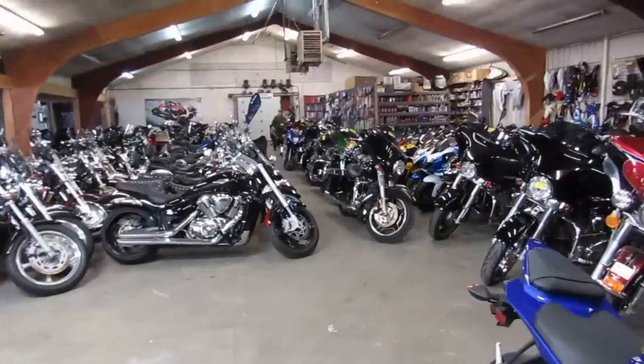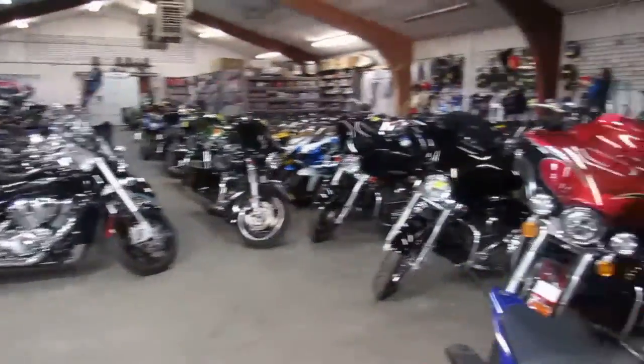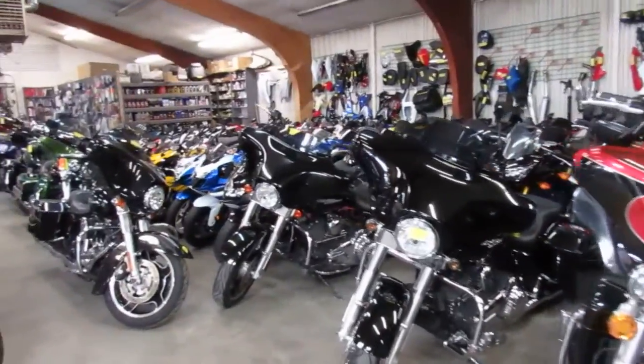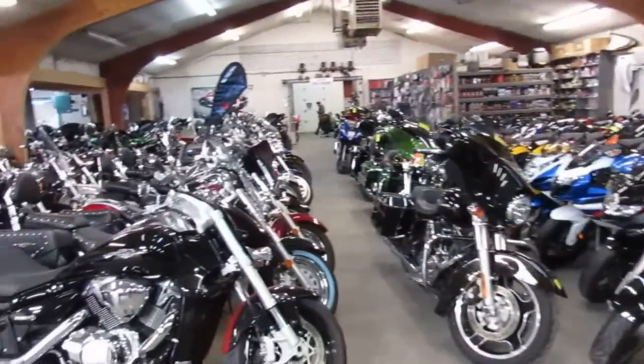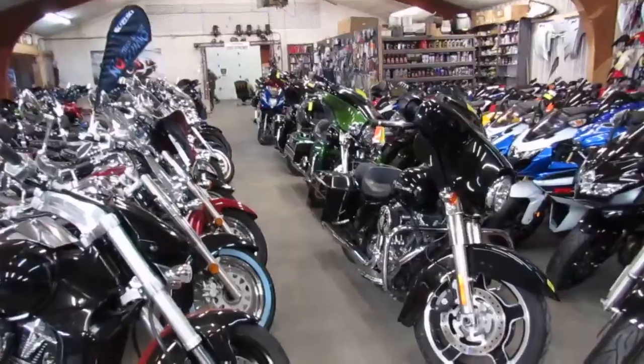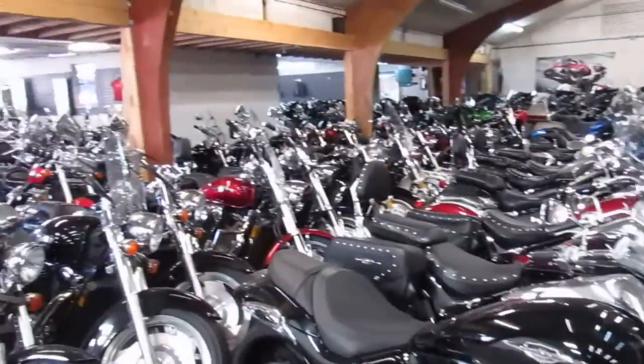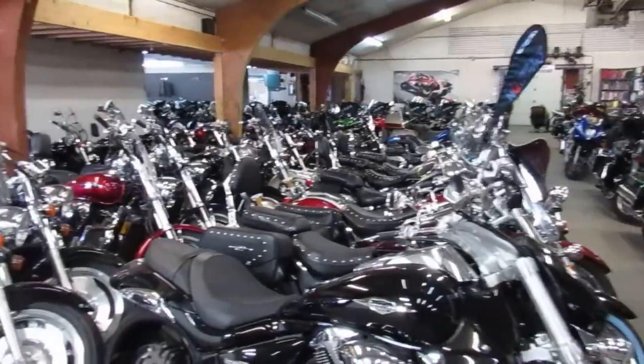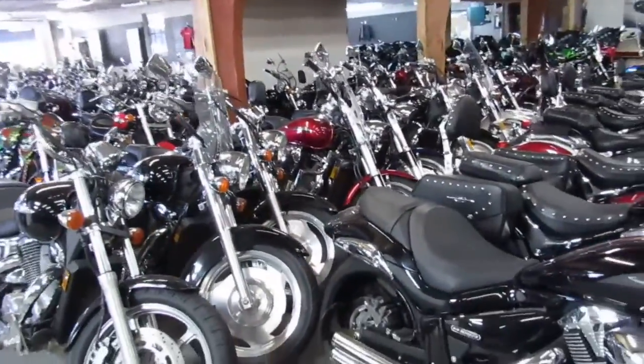We got custom Big Dog Choppers, Roger Borghettes, tons of used sport bikes. These are a few of the used Harleys here, they're waiting to get cleaned. This section here is going to be like our metric cruiser area — Suzuki M109, Shadow 750s, Honda Furies.